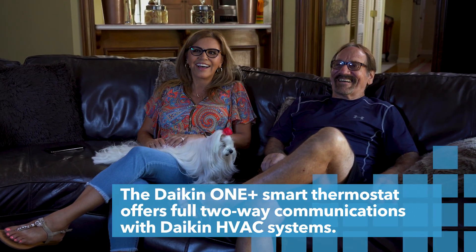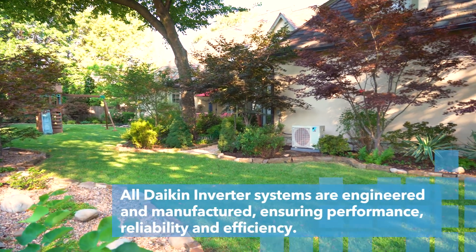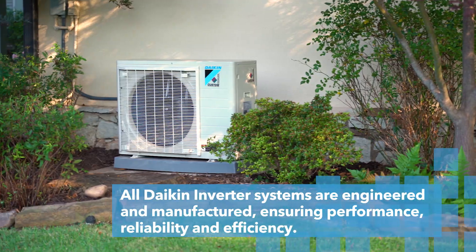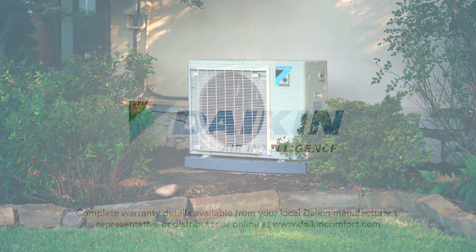It's very awesome. So now we've got the latest technology and we're at the forefront of what's going to be the system of the future. I would definitely recommend the Daikin system to everybody I know. It's funny, but until you have this system installed, you really don't know the difference — and it is a big difference.